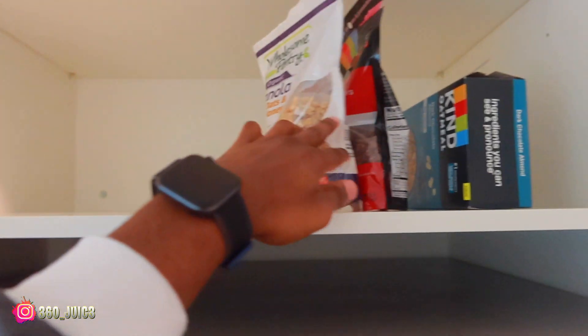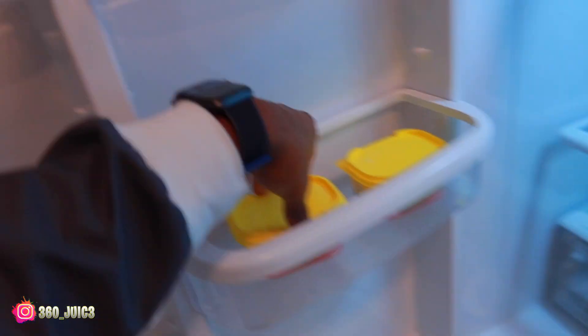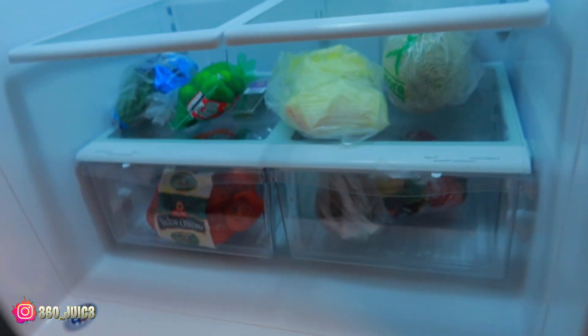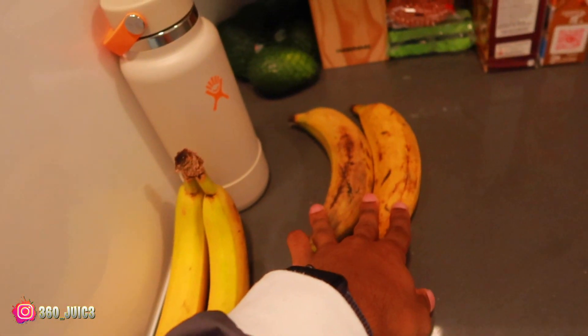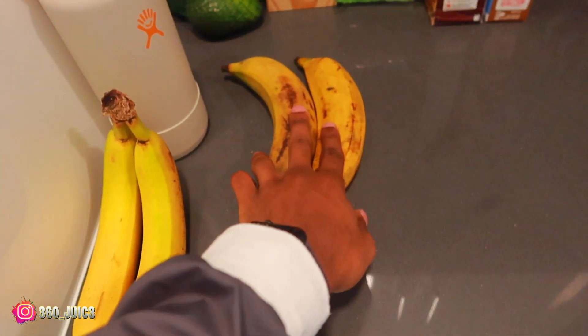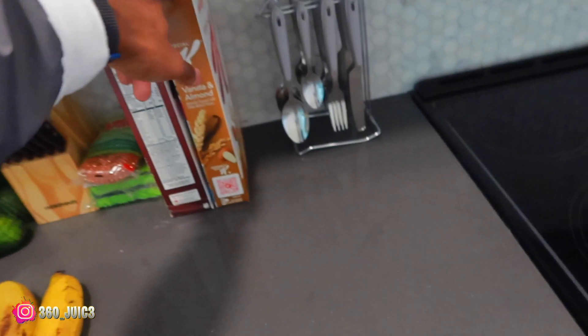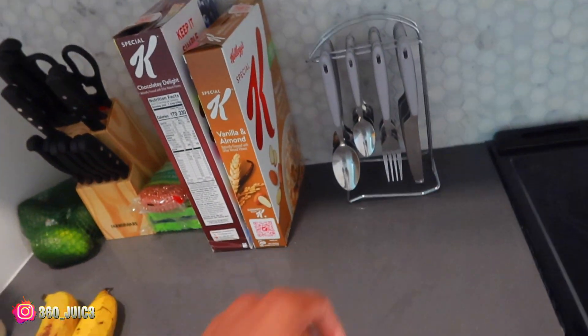Moving on to the kitchen. Up here I have cereals — well, more like granolas, oats, oatmeal, stuff like that. The fridge — I don't have that much in here, but I have butter, coconut milk, apple juice — oh, that's on backwards. Fruits and vegetables: bananas, plantains. I like my plantains green; when they're yellow and sweet like this I'm not a fan. I have avocados still waiting to ripen. Cleaning supplies, more cereals, and spoons, forks, and knives.